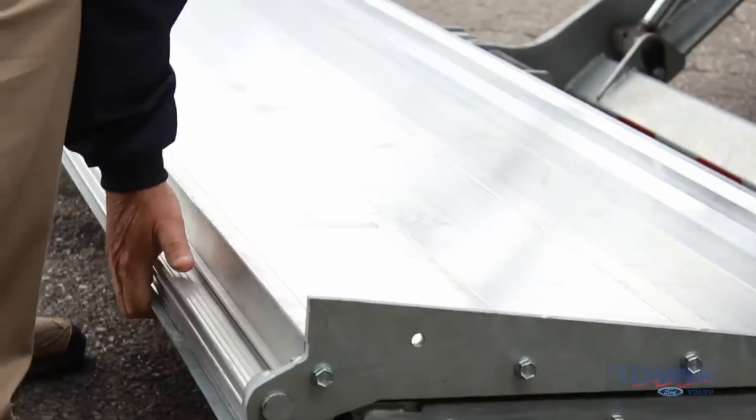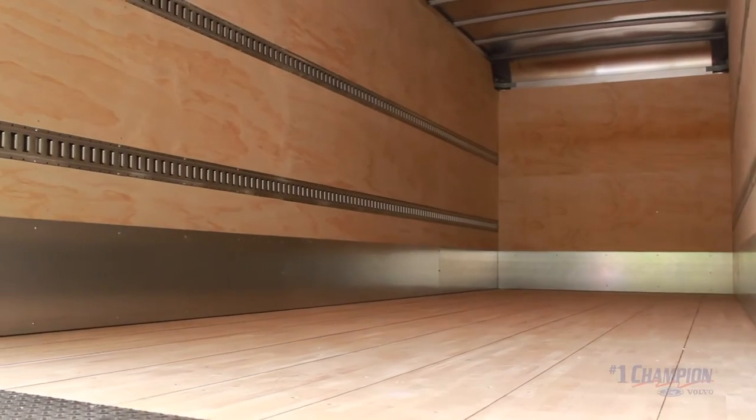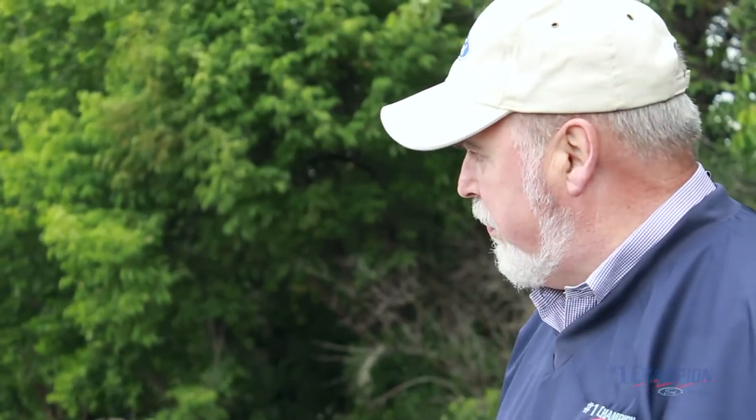This is a 24-foot van body with a 3,000-pound liftgate. It has two rows of e-track and a scuff liner in this particular body.